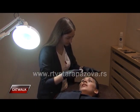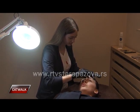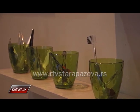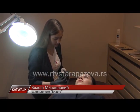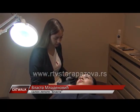Na samom početku čupanja obrva, ono na što treba da obratimo pažnju je oblik našeg lica i odnos želja i mogućnosti kojima raspolažemo. Nećete pogrešiti ukoliko oblik obrva prilagodite njihovom prirodnom smeru rasta.